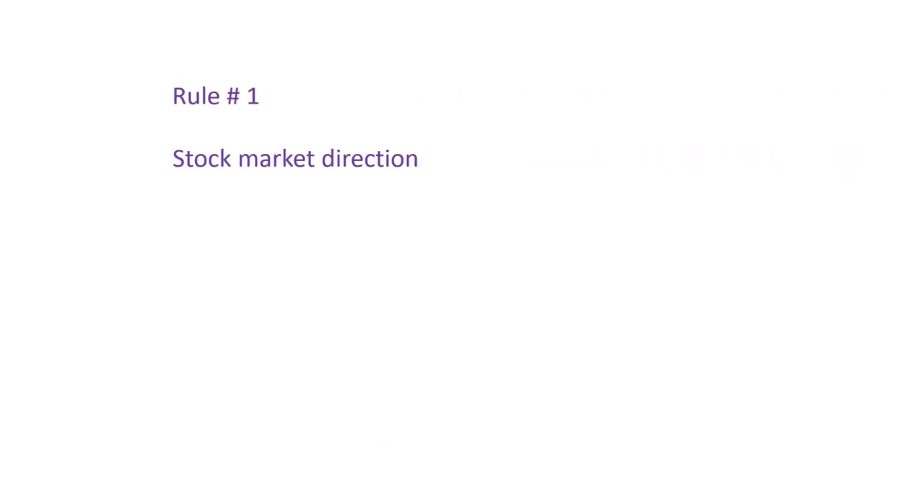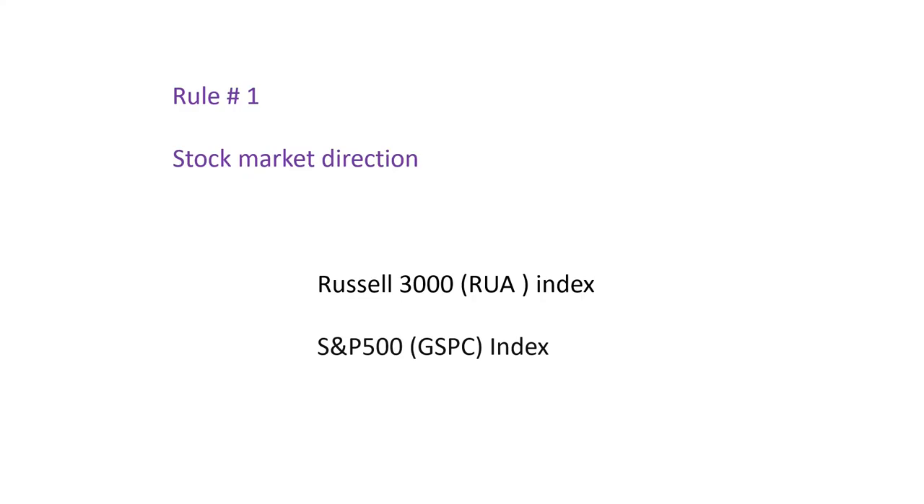Rule number one: stock market direction. Before you attempt to invest in any stock, it is important to find out the direction of the overall stock market using the Russell 3000 index. The Russell 3000 index tracks the performance of the largest 3,000 U.S. companies, which collectively account for roughly 97% of all investable U.S. incorporated equities markets. The S&P 500 index features 500 leading U.S. publicly traded companies with a primary emphasis on market capitalization.